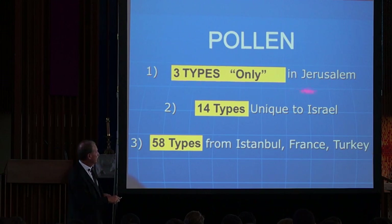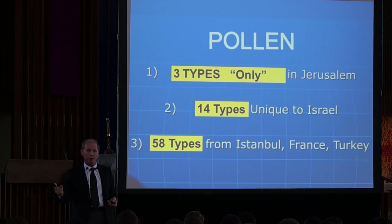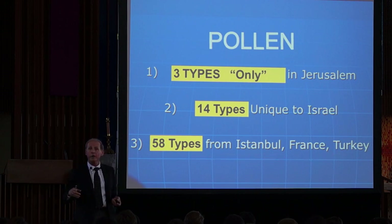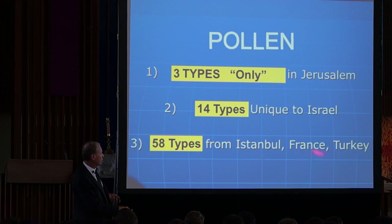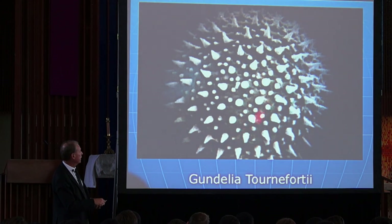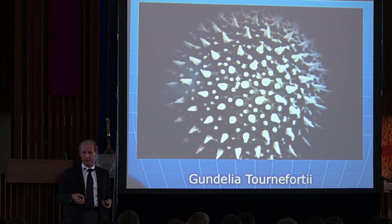This shroud contains three types of pollen gathered in the wind that only exist in Jerusalem, 14 types that are only existing in Israel, and 58 types that fit the story of where we think the shroud was: Istanbul, Constantinople, France, and Turkey. This is a picture of one of the pollens on the shroud, Gondelia Tornaforti, which is a thorn plant that grows originally in Jerusalem. This is all over the shroud.